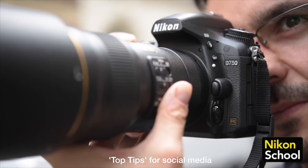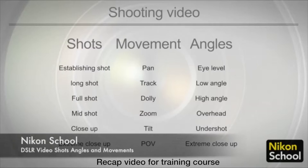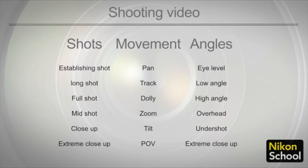Here are some top tips for sports photography. First up: manual mode with auto-ISO. Welcome. This Nikon School video recaps some of the information covered on the DSLR video courses.